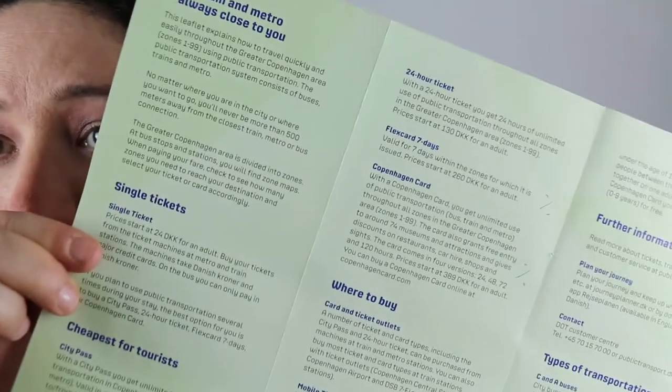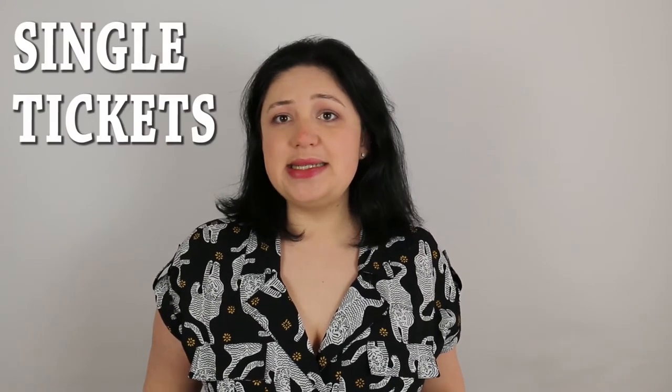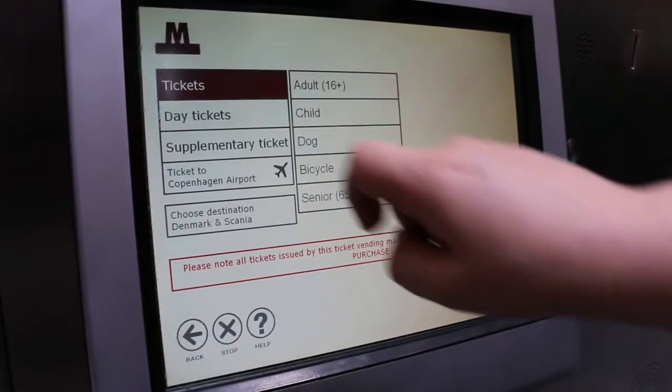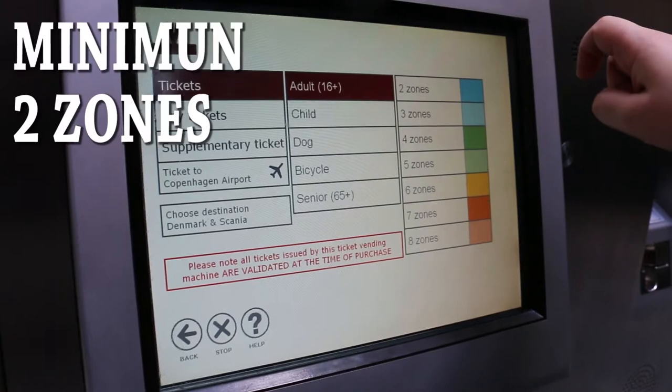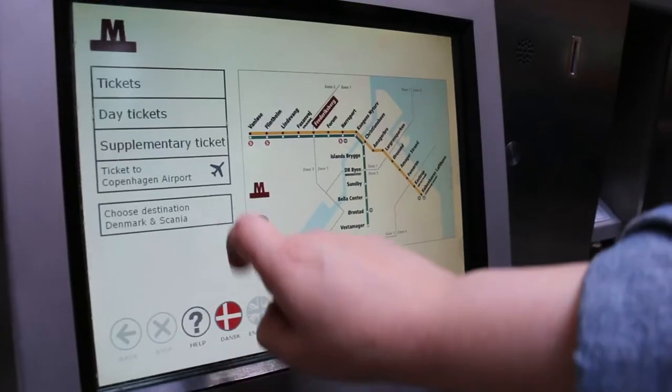This section explains everything about the different types of tickets. First, we have the individual ticket — that is the ticket you buy for going from A to B. The system in Copenhagen works in zones. You purchase a minimum of two zones depending on where you're going, and within those zones you can use any type of public transportation. For example, going from the airport — which is zone four — to the city center — which is zone one — you will travel through zones four, three, and one.